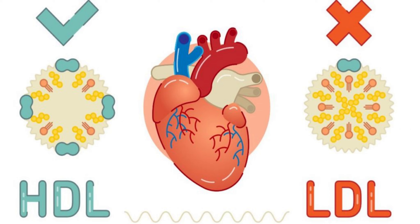HDL is considered good cholesterol, while LDL is considered bad. This is because HDL carries cholesterol to your liver, where it can be removed from your bloodstream before it builds up in your arteries.